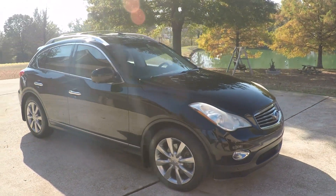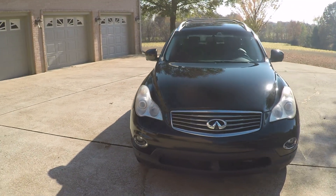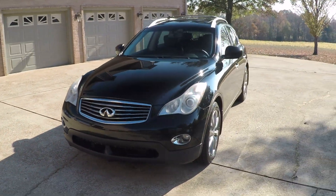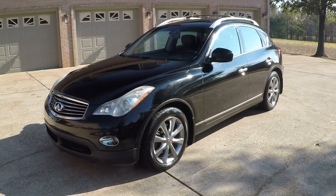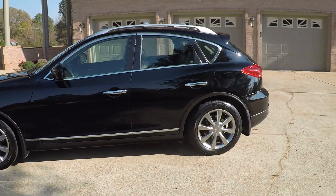Welcome to Sunset Motors. My name is Frank Girard. We've got a 2008 Infiniti EX35. This one has the Journey Package and the Technology Package. This is all-wheel drive.